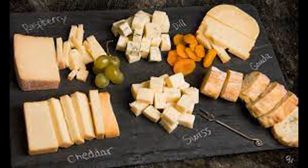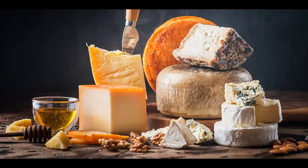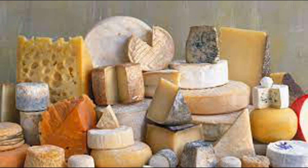In individuals who produce sufficient amounts of the enzyme lactase, lactose digestion begins in the small intestine. Lactase is produced by cells lining the small intestine and is responsible for breaking down lactose into its constituent sugars: glucose and galactose. Lactase hydrolyzes the lactose molecule by cleaving the bond between glucose and galactose, producing two separate sugar molecules. These monosaccharides — glucose and galactose — are then absorbed into the bloodstream through the intestinal lining via specialized transport proteins, and transported to various tissues for energy production and other metabolic processes.